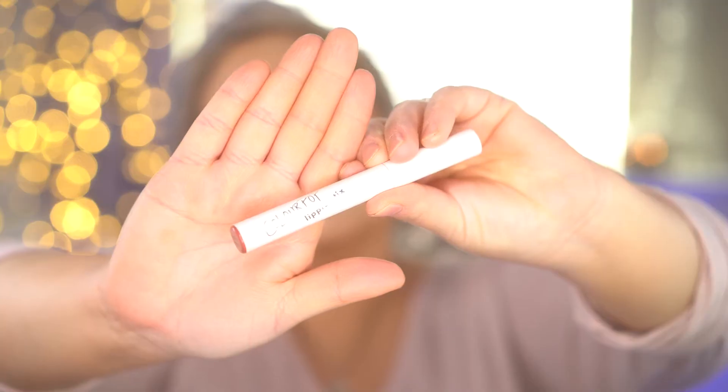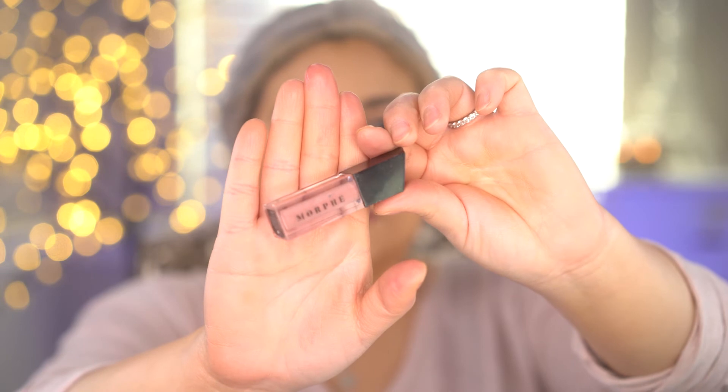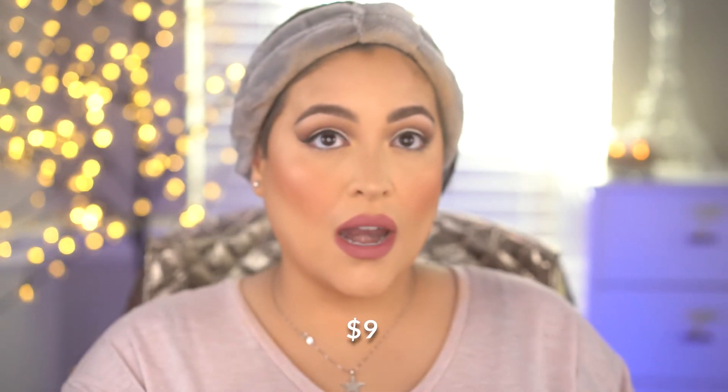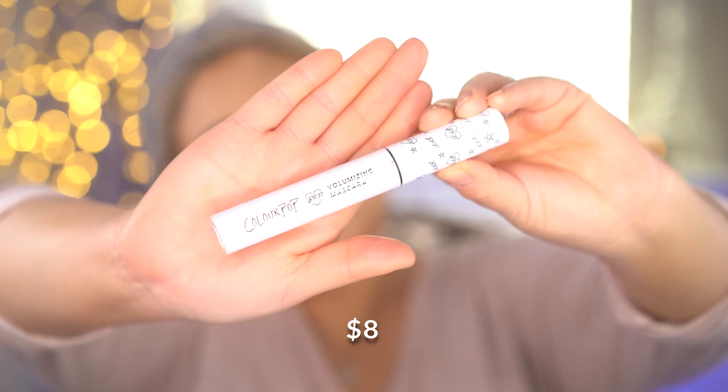The NYX lip liner is in the shade Ever and I'm going to outline the lips and fill them in as well. Then finishing with the ColourPop Lippie Stick — it's creamy and will bring some more hydration to the lips because the lip liner can be a little drying by itself. This color is in the shade Cami and it is my absolute favorite color — I always get compliments when I wear it. I'm going to top it off with the Morphe lip gloss in the shade Boho, which is just the most beautiful lip gloss to top this lip combo — it is gorgeous.